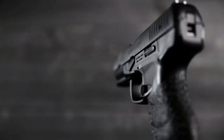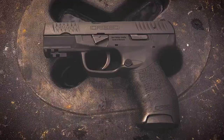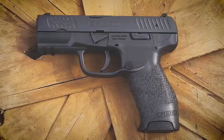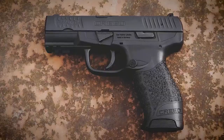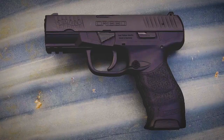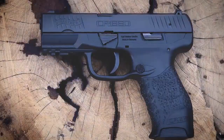It also has the same finish, capacity, caliber, trigger, and almost the exact same shape. The Creed is inexpensive, shoots minute of bad guy, and feels great in the hand. For the vast majority of people looking for an affordable home defense pistol, the Creed is just about as good as anything they'll be comparing it against for $50 to $100 less. That's a recipe for success.